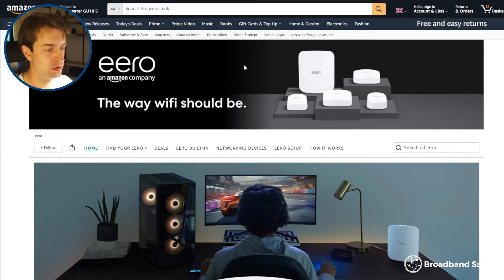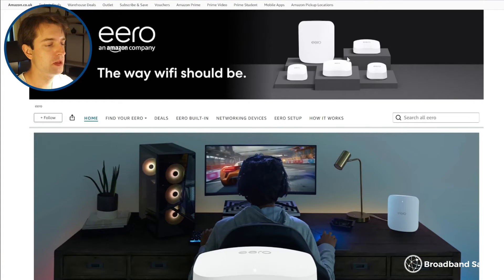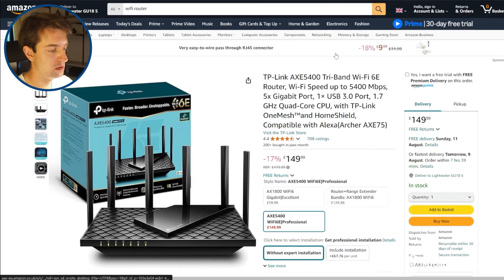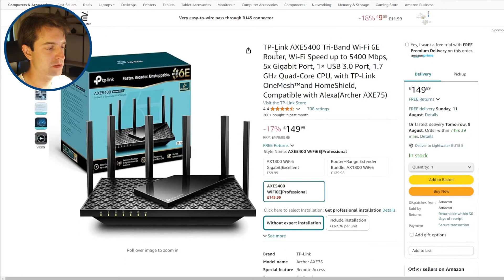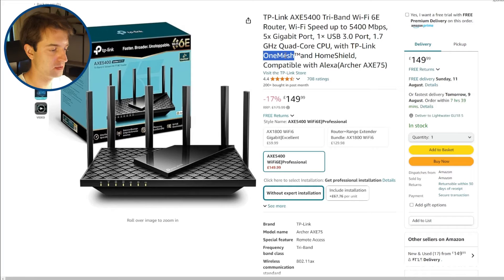Some routers, like Amazon's Eero options, are designed to be used as mesh — you just buy however many you want and they'll all work with each other. On the other hand, more traditional routers will just work with that brand's type of mesh. For example, with a TP-Link router, you'll need to use their OneMesh devices if you want to add extenders. So you don't need to get a mesh system immediately, but if you do in the future, it'll probably need to be from the same brand as the router you buy.